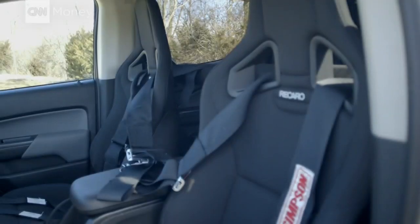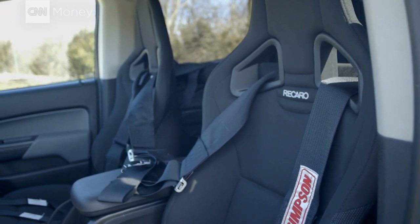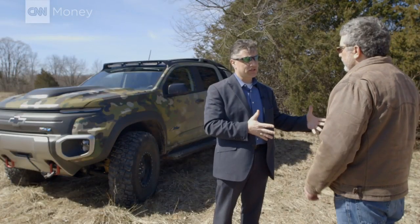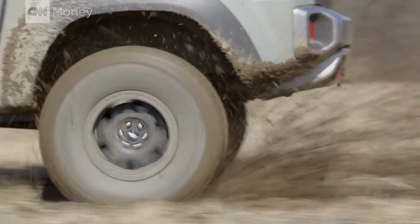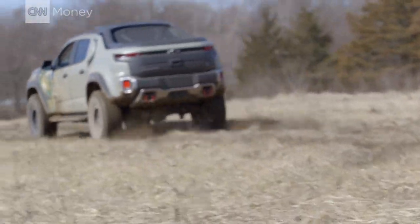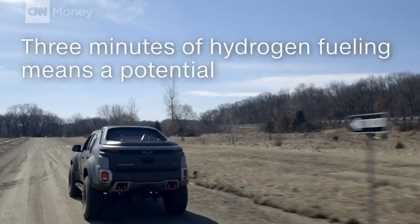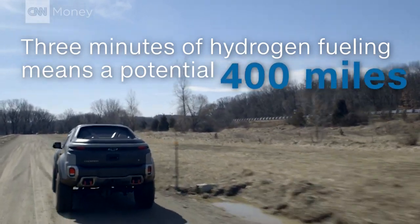We don't need much hydrogen because the system doesn't waste a lot of energy in the form of heat — it actually converts most of its energy directly to electricity to power the vehicle. You don't need more than about five or six kilograms of hydrogen on board the vehicle and you can get a two or three hundred mile range out of that. And in about three minutes we can fill it up with hydrogen and be back on the road with full range.